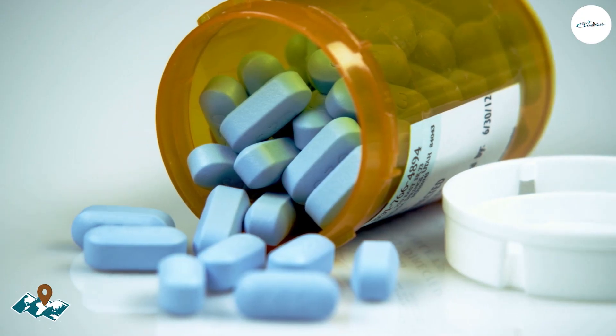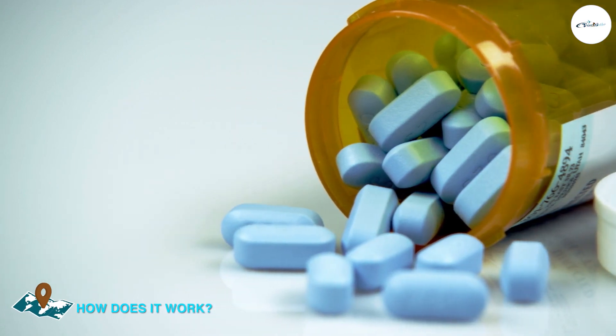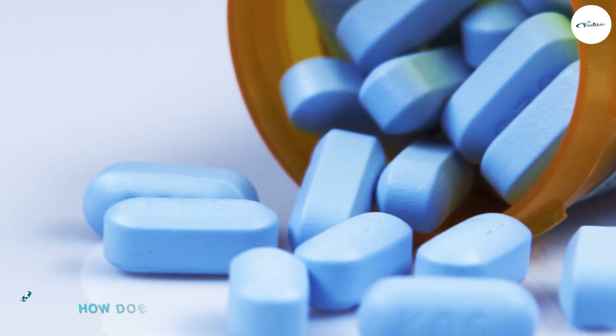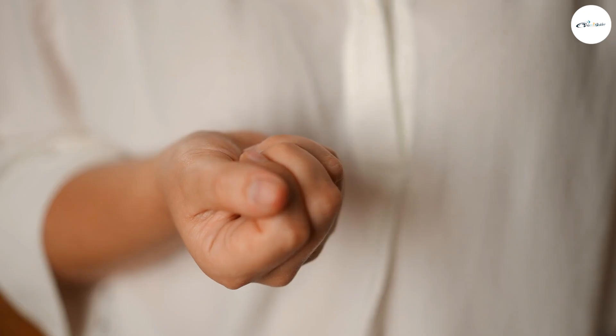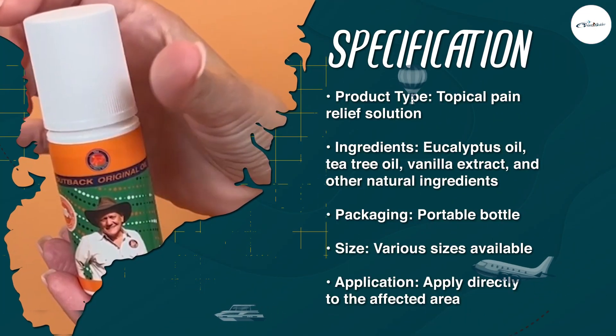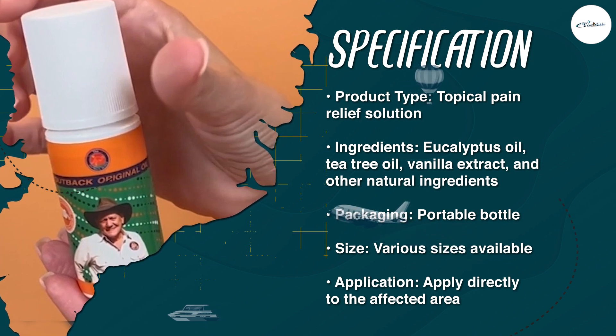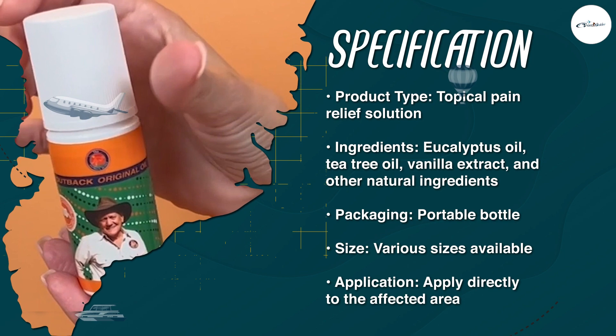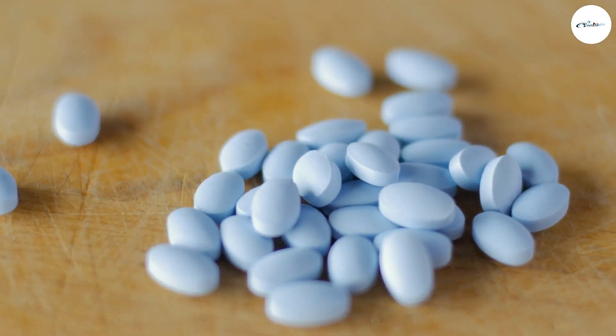It works by delivering a blend of essential oils and other natural ingredients directly to the affected area. The ingredients in Outback have been carefully selected for their pain-relieving properties, and they work together to reduce inflammation, soothe sore muscles, and relieve pain. Some of the key ingredients in Outback include eucalyptus oil, tea tree oil, olive oil, and vanilla.